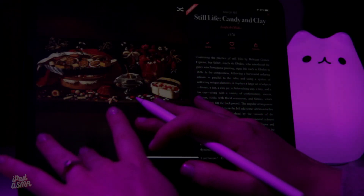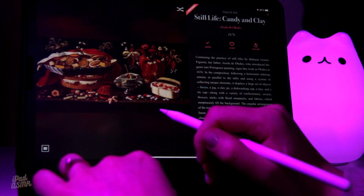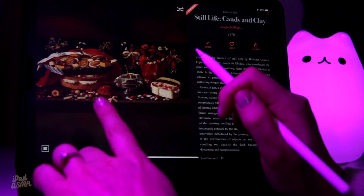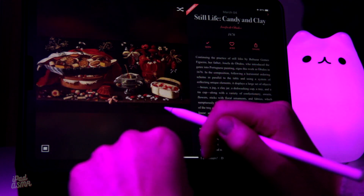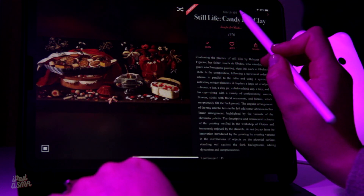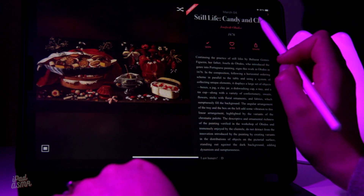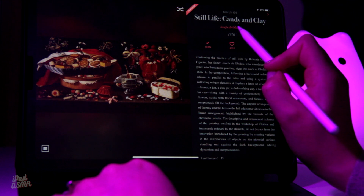Hello, friends. It's wonderful to have you with me today. So, we are moving on to another painting. This one is from March the 4th, and it's called Still Life Candy and Clay by Josefa de Obidos.